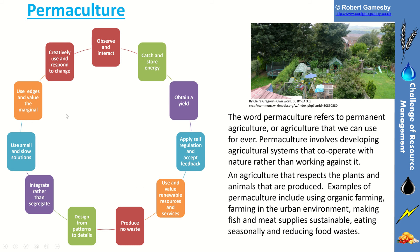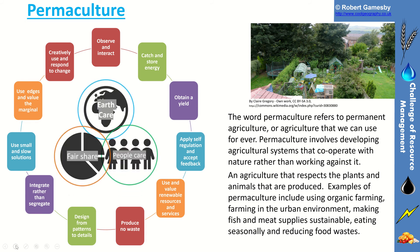The 12 principles are shown in that cycle. You'd observe and interact with nature, use the plants to catch and store energy, obtain a yield, look at self-regulation and accept feedback — so if things aren't growing in your garden, can you shift the position of those plants to get them to grow? Use and value renewable resources and services, try and produce no waste, design from patterns to details, integrate your plants rather than segregate them. There are lots of different types of plants in different parts of the garden, all integrated together. Use small and slow solutions and use the edges and marginal areas of the gardens.